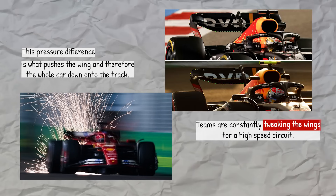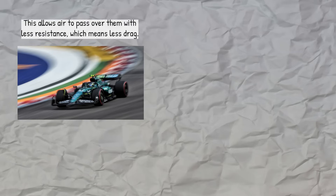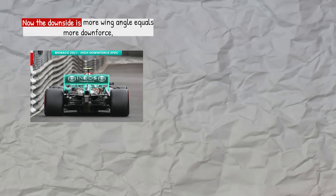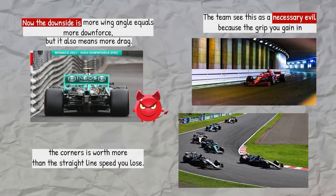Teams are constantly tweaking the wings. For a high-speed circuit they'll use smaller wings that are angled almost flat, allowing air to pass over them with less resistance, which means less drag. But on a twisty circuit where grip is everything, the wings will be much larger and angled more steeply against the airflow, pressing the tires into the ground for more traction in the corners. More wing angle equals more downforce, but it also means more drag. Teams see this as a necessary evil because the grip you gain in the corners is worth more than the straight-line speed you lose.